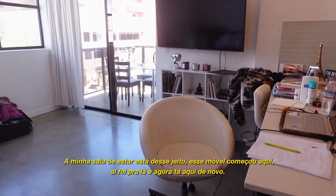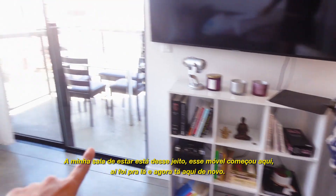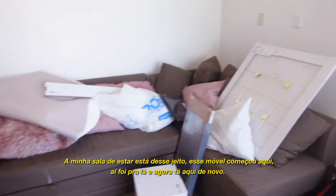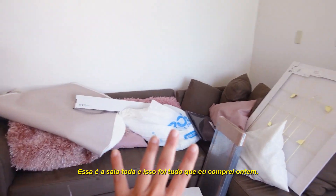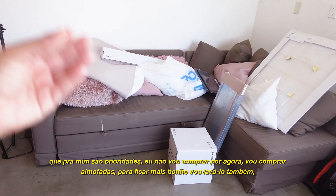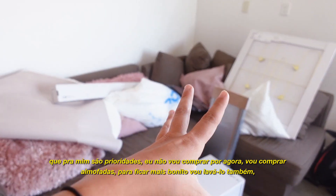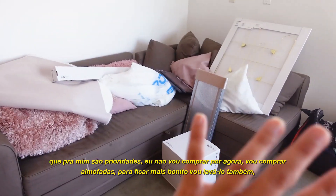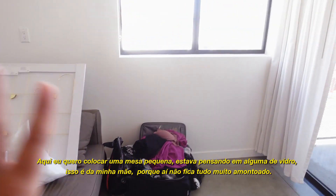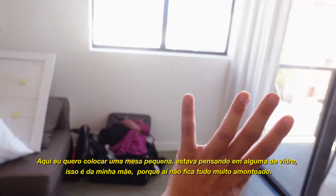This is how my living room looks now - I changed it again. This is the entire living room, and this is everything I bought yesterday. I definitely want a new couch eventually, but because I don't have money right now I'm going to buy pillows and throws so it looks better, and I'm going to clean the couch until I have money for a new one. Here I want to put a work table - I was thinking something glass - and here I want to put a small table so it doesn't get too crowded.